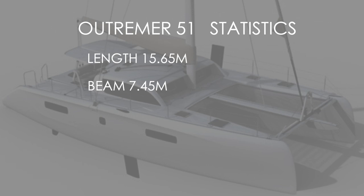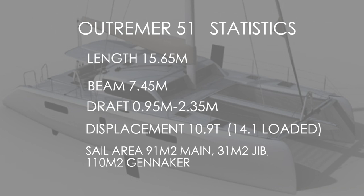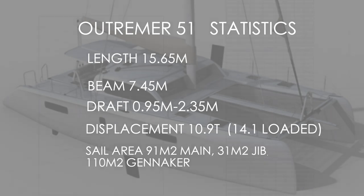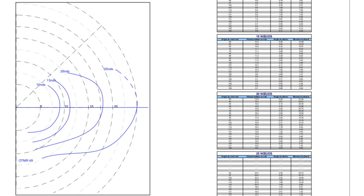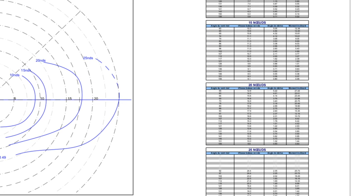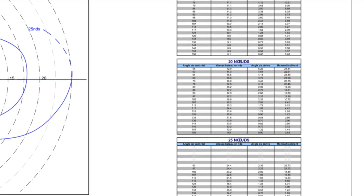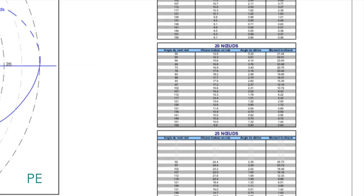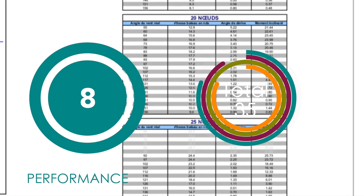Let's run through some statistics for the Outremer 51. Length: 15.65 metres. Beam: 7.45 metres. She has dagger boards so draws between 0.95m and 2.35m — variable draft, very useful. Displacement: 10.9 tons and you can load up to 14.1 tons. She has a huge sail area: 91 square metre main, 110 metre gennaker, and a 31 metre jib. Matteo was kind enough to send us the polar diagrams. With that oversized rig, fine hull profiles, dagger boards and light displacement, the boat absolutely flies — you're looking at 23 knots off the wind. We score the Outremer 51 8 out of 10 for performance.